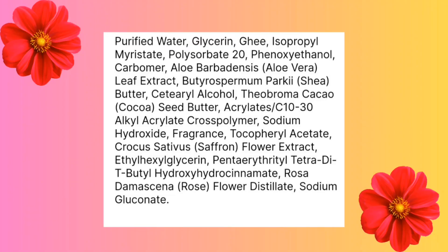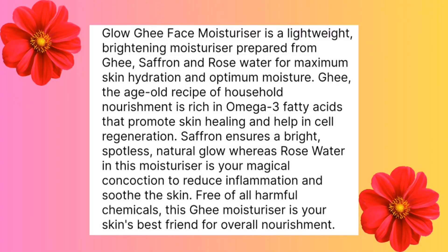Some of the key ingredients of this moisturizer are ghee, saffron, and rose. Let's take a look at the claims: the Glow Ghee Face Moisturizer is a lightweight brightening moisturizer prepared from ghee, saffron, and rose water for maximum skin hydration and optimum moisture.